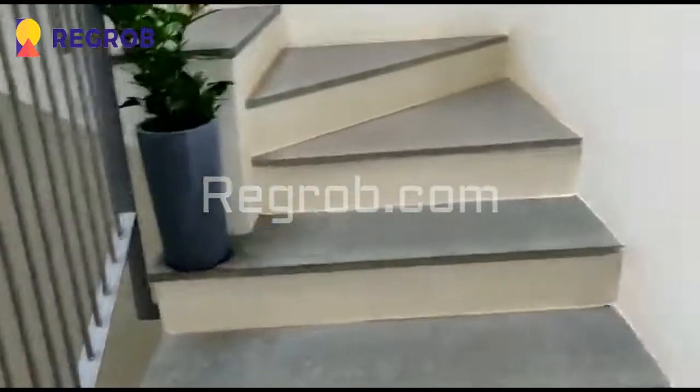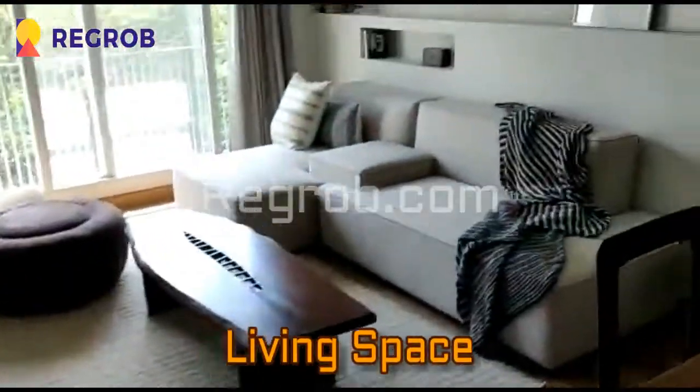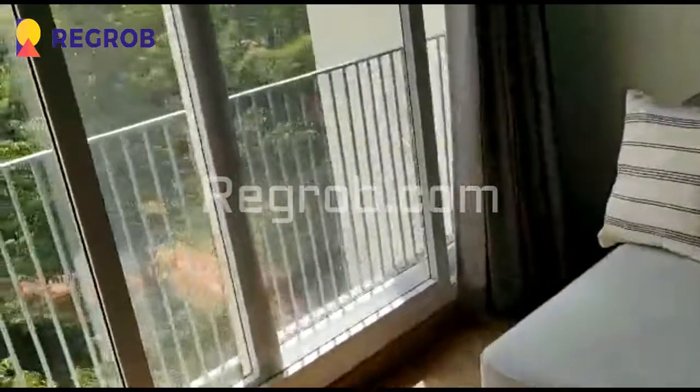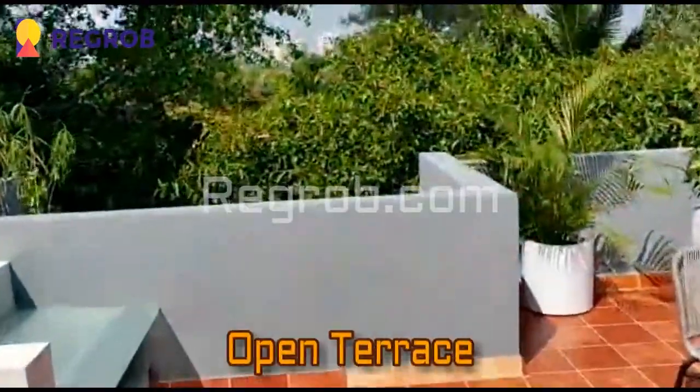Now moving next, we are moving towards the second floor. Here you can see the living space and here is an attached washroom. From here you can take the exterior view, and this is the view of an open terrace.